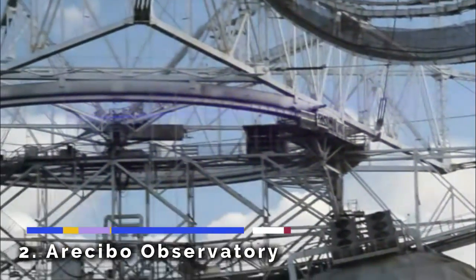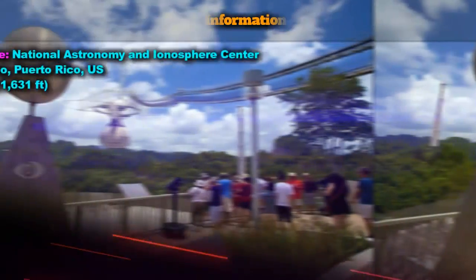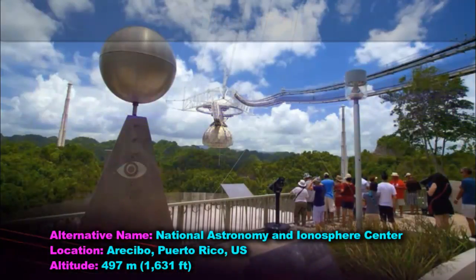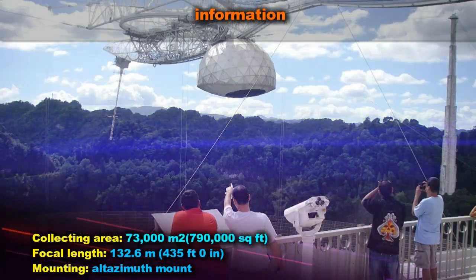The Arecibo Observatory is a radio telescope in the municipality of Arecibo, Puerto Rico. This observatory is operated by SRI International and is the sole facility of the National Astronomy and Ionosphere Center (NAIC).